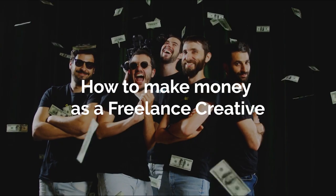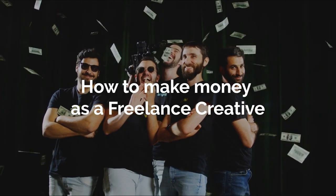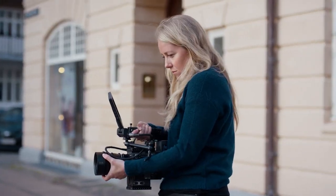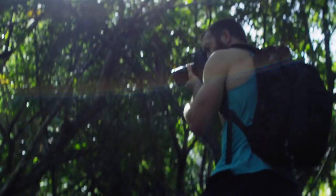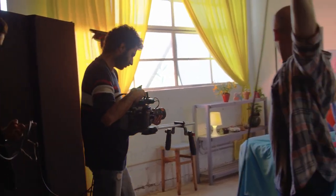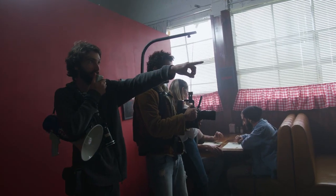Hey everybody, welcome back to our channel. Today I want to talk to you about how to get jobs and how to get started as a freelance creative and start making money. It doesn't matter if you're a filmmaker, a content creator, a designer, a photographer, or a video editor — all the things we're going to talk about today will apply to you. Here at Artlist, a lot of us started as freelance creatives, so we know how it is when you need to start something from scratch and trying to get jobs and make money.